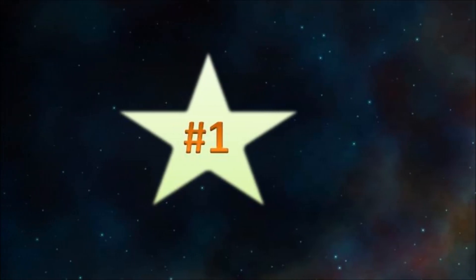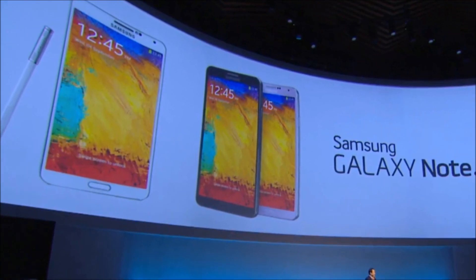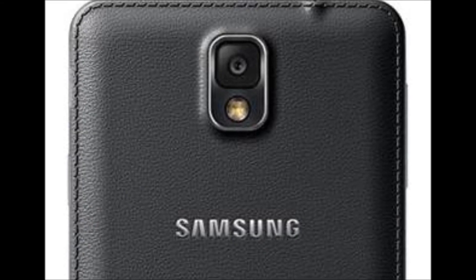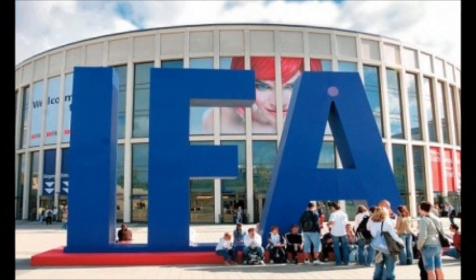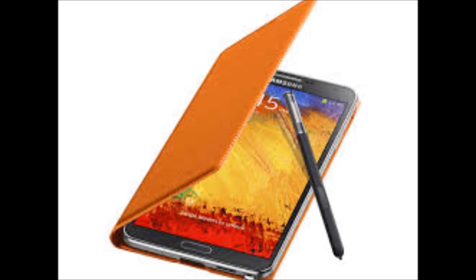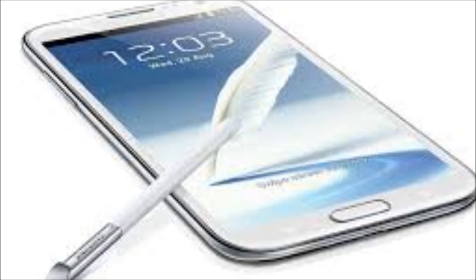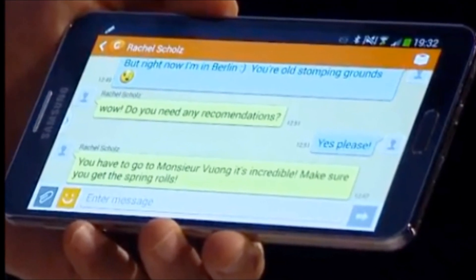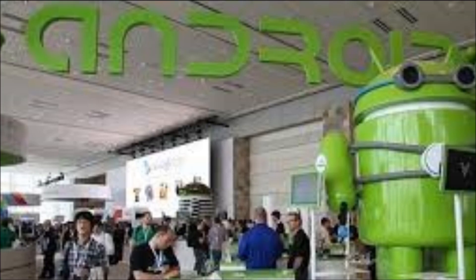But now onto number 1. In first place is the most recent phone on this list, the Samsung Galaxy Note 3. The new $299 smartphone is big, bold, and blazingly fast, with an incredibly sharp 5.7-inch display and battery life to go the distance. More importantly, the Note 3 features a sleeker design than its predecessor, a streamlined S Pen interface, plus the same superb camera you'll find on the Galaxy S4.